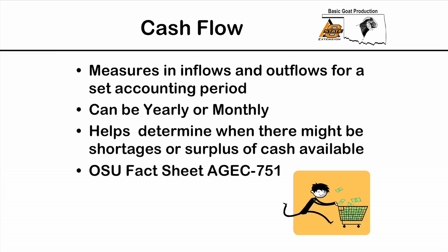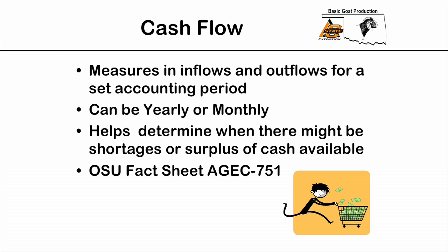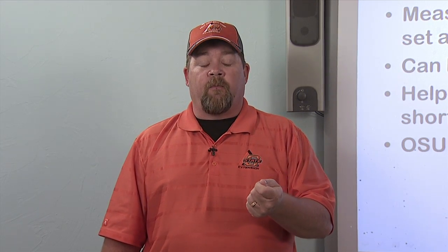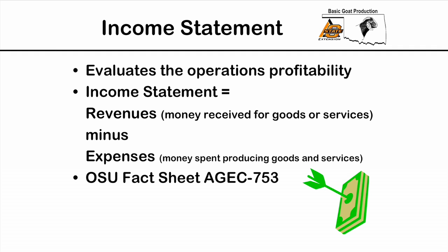When we look at cash flow, we're looking at the inflows of money coming into the operation and the outflows going out for a set accounting period — typically a year. You could look at it monthly, and typically we divide the year into 12 months for a 12-month cash flow statement. A great thing about a cash flow statement is it helps us determine shortages and surpluses — which months are good for purchasing new assets or making note payments, and which months you'd need a short-term loan. OSU fact sheet 751 deals with the cash flow statement.